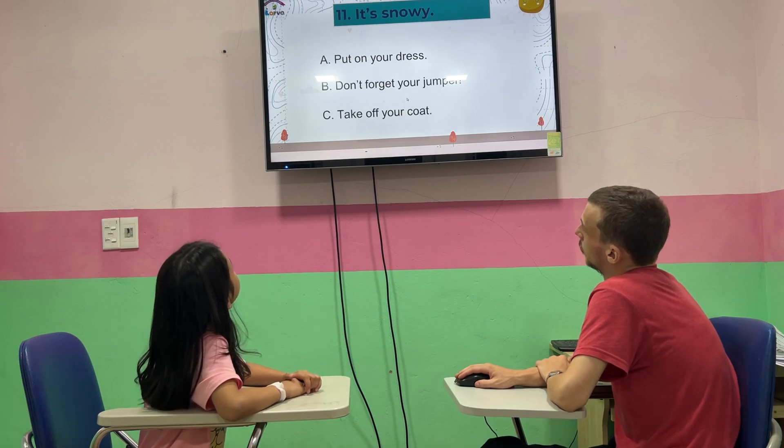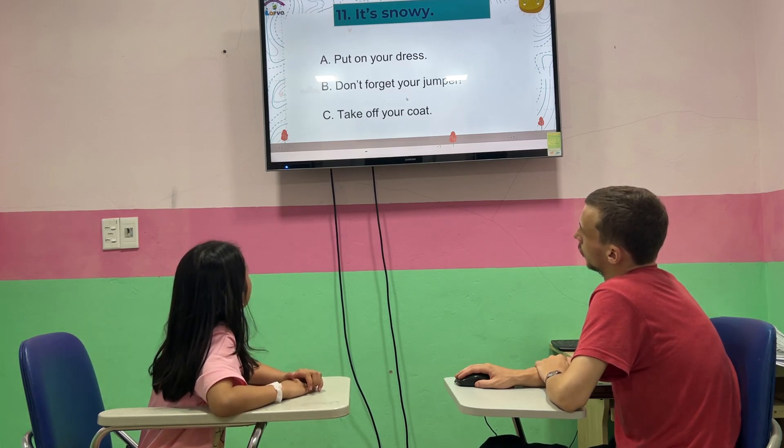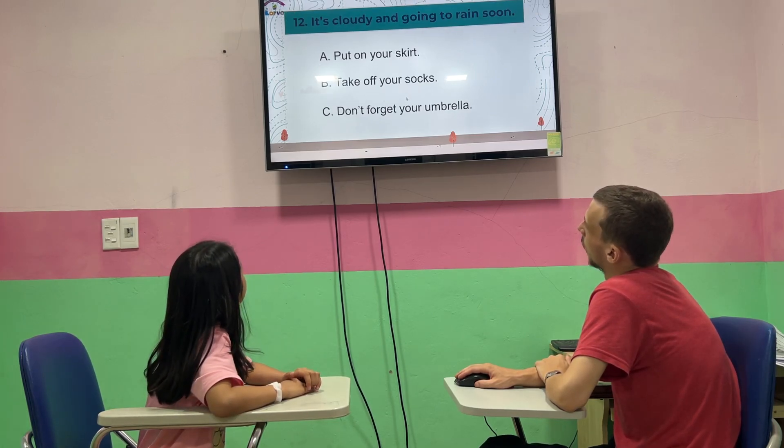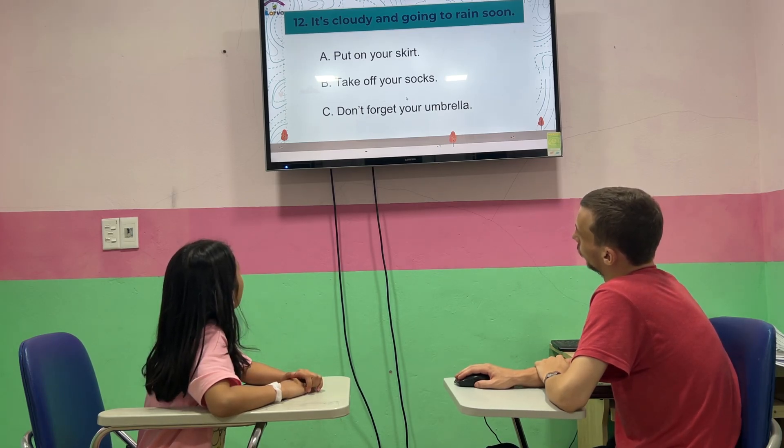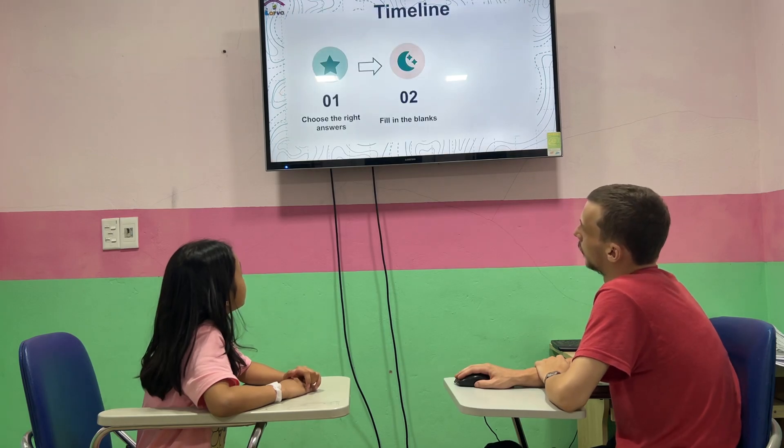It's windy and cold. Don't forget your jacket. It's snowy. Don't forget your young coat. It's cloudy and going to rain soon. Don't forget your umbrella. That's right. Very good.